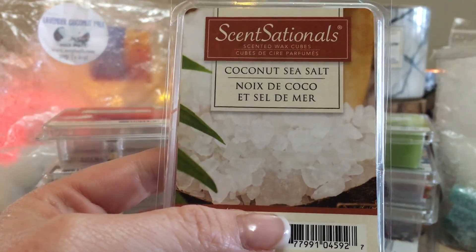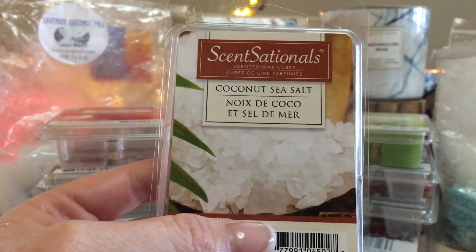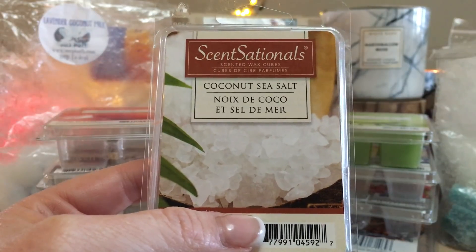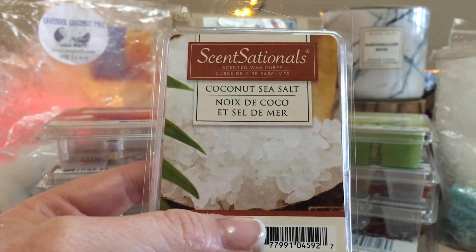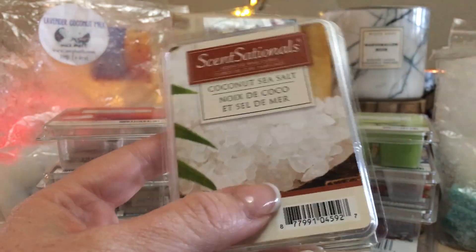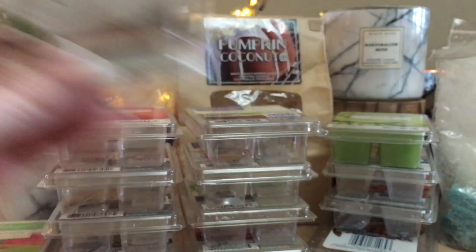One of my favorites — and another one we Canadians can get — is Coconut Sea Salt. I love this one. It's like a coconut cookie — not a macaron, but a proper baked cookie with coconut and then like kosher chunky salt on top as a garnish, making it a sweet and slightly salty cookie. This is exactly what it smells like — amazing. I've gone through many of these and I would definitely recommend it.